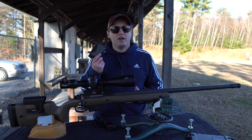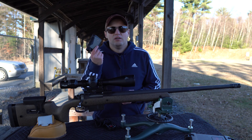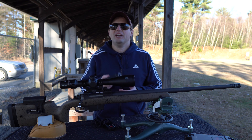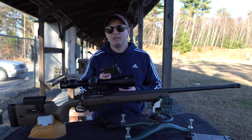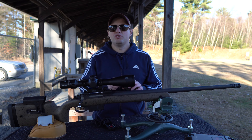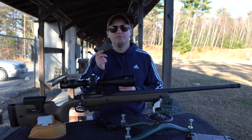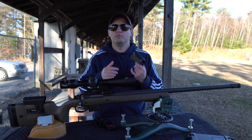When you are at the range, the rangefinder is the starting point — the rangefinder finds the range, duh! What it also does, however, is act as the ballistics calculator, as the rangefinders are loaded with the Applied Ballistics Ultralight engine. Based on the ballistic profile you set up on the app and load to the rangefinder, it will calculate the firing solution and then immediately send it over to the scope over Bluetooth.